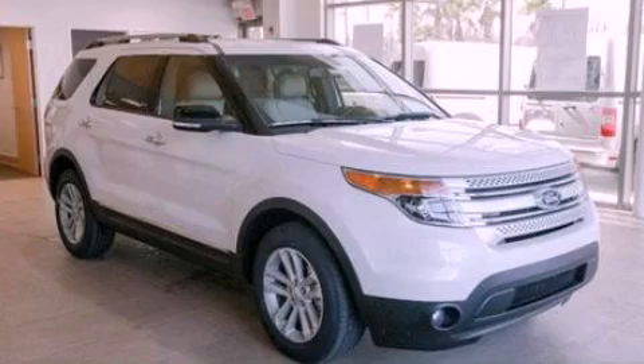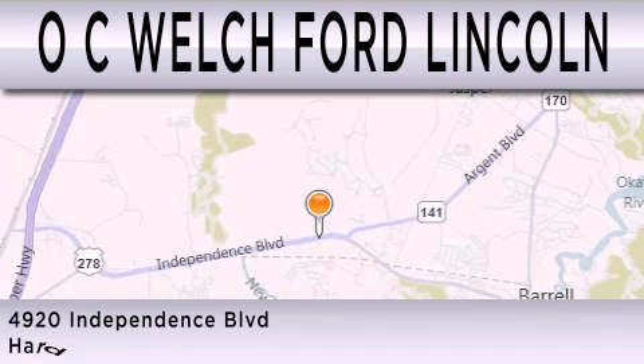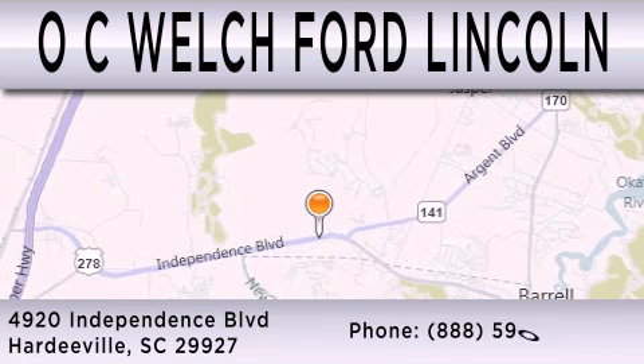This vehicle won't last long at this price. Call and arrange a test drive now. OC Welch Ford Lincoln is dedicated to doing everything possible to ensure that the experience you have selecting your next vehicle is as pleasant as possible. We're located at 4920 Independence Blvd. in Hardyville.